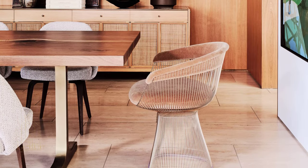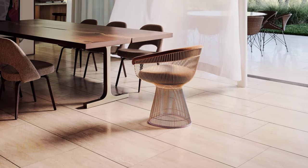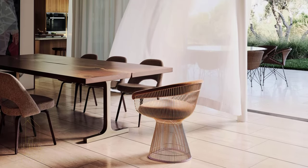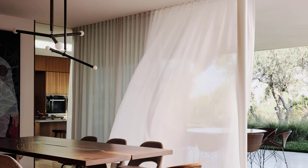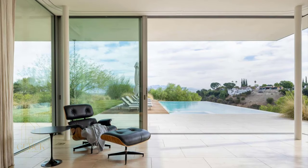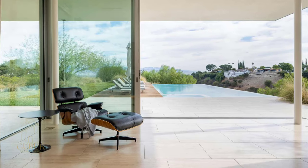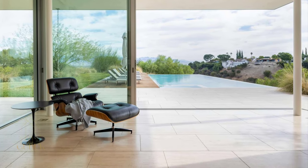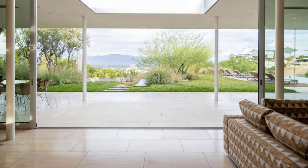The 5,000-square-foot single-story home sits on a hill overlooking the San Fernando Valley, so spectacular views were a given. However, Woods and Dengaren wanted to utilize architectural strategies to take the views to a new level and give the home a character, an ethos, that would captivate all who entered.